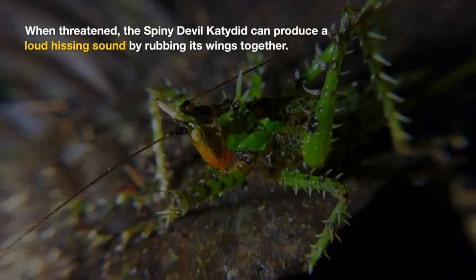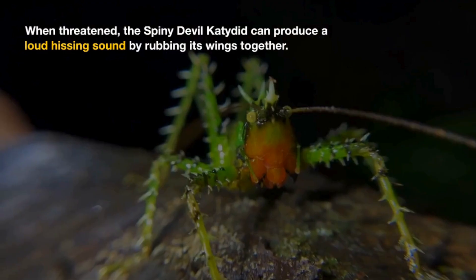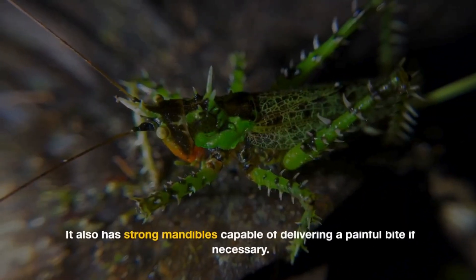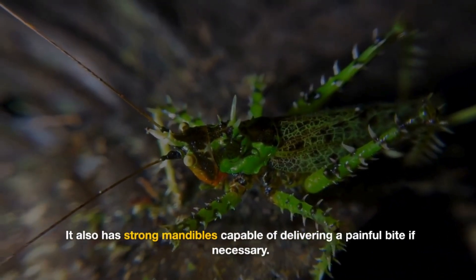When threatened, the Spiny Devulcatedid can produce a loud hissing sound by rubbing its wings together. This startles potential predators and warns them to stay away. It also has strong mandibles capable of delivering a painful bite if necessary.